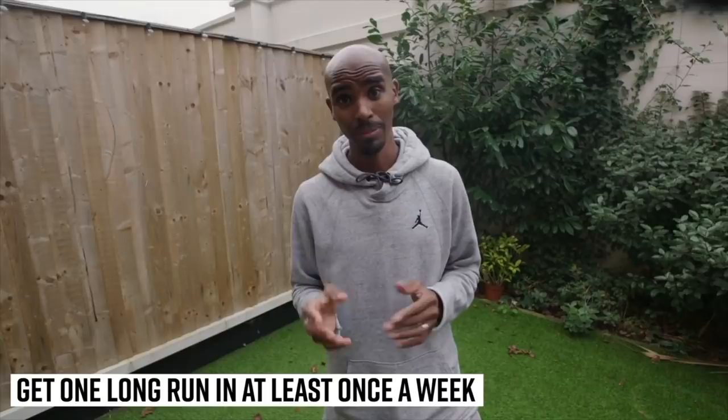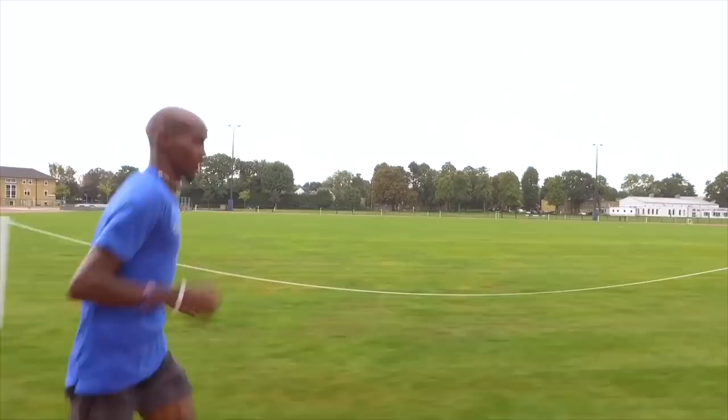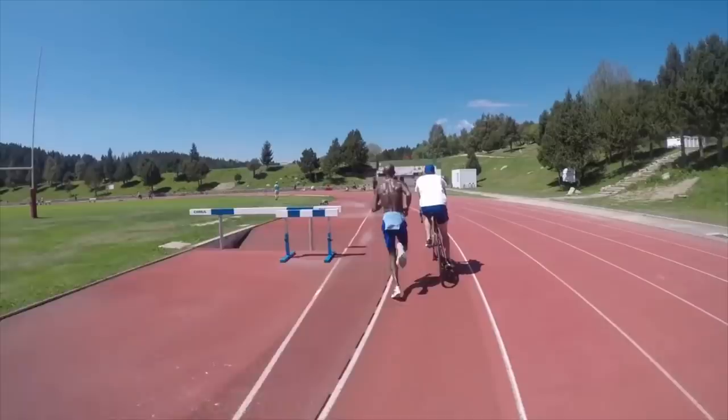The most important thing — a marathon is a long way. Make sure you get one long run at least once a week. If you can't do it weekly, at least every 10 days. It's really important that you get that long run done, as it will help you get through that 26.2.